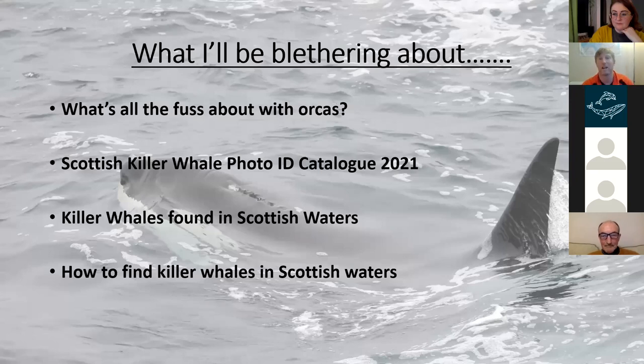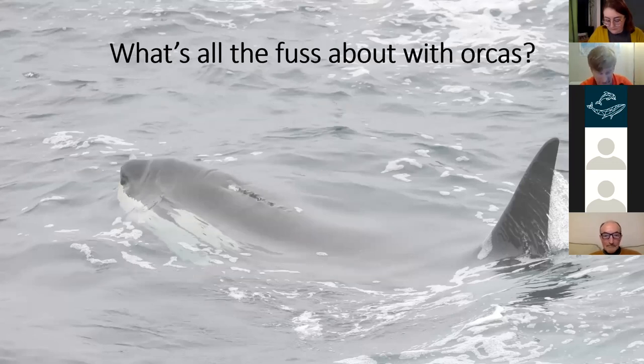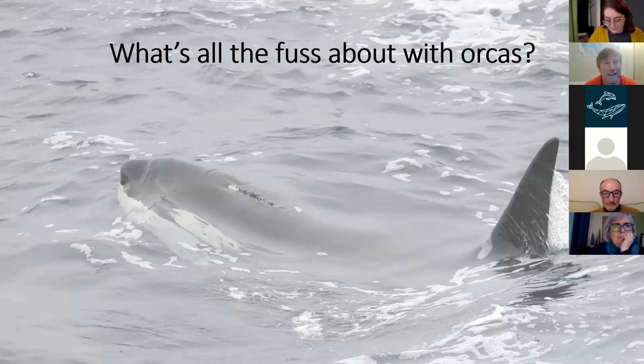What's all the fuss about? To me, the fuss is all about the fact that we can relate to them. They're incredibly intelligent animals — absolutely beautiful. They go around in their family groups, they have different hunting strategies and different cultures. They're very similar in many ways to human beings.